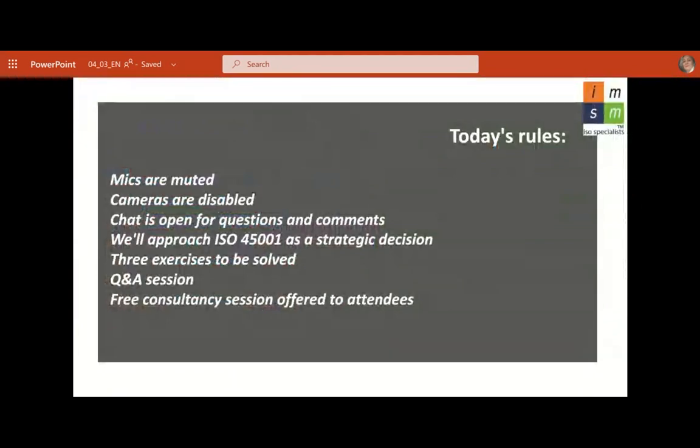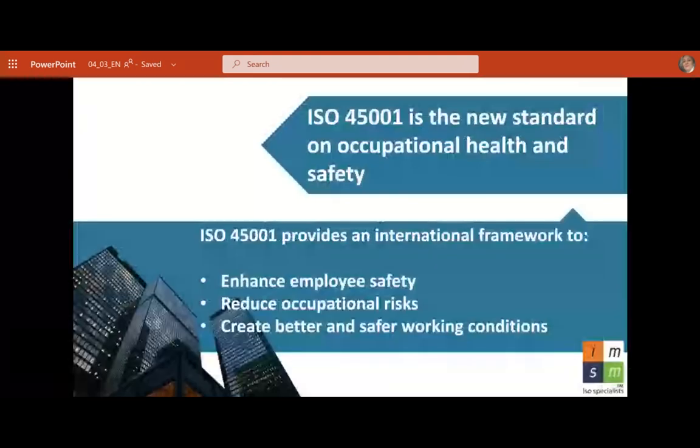Here are the rules for today. Mics are muted. Cameras are disabled. Chat is open for questions and comments. We'll approach ISO 45001 as a strategic decision. There will be three exercises to be solved. There will be a Q&A session and free consultancy session offered to attendees, so I would take advantage of that. When we solve the exercises, all three of them will give the correct answers and explanations at the end before the Q&A session.